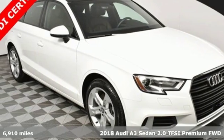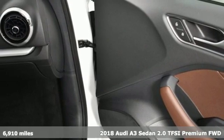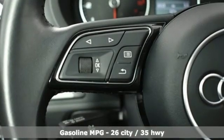Here's a 2018 Audi A3 Sedan. This luxury compact sedan leaves you wanting for nothing. From impressive power to luxurious features to efficiency, this A3 does it all.